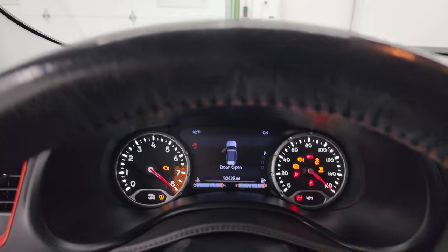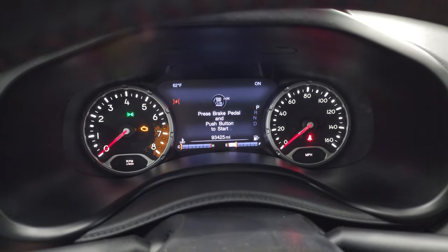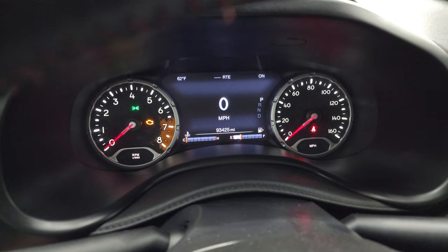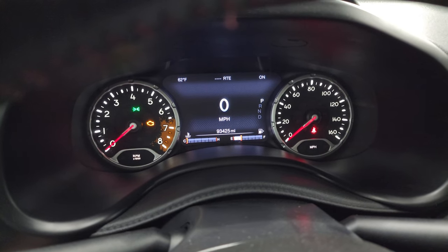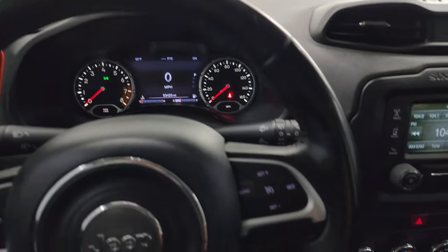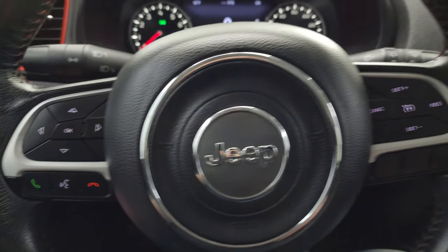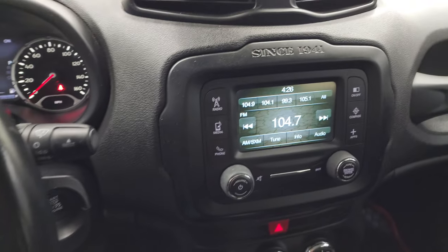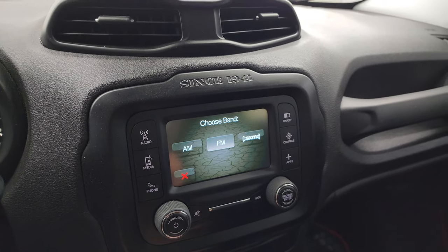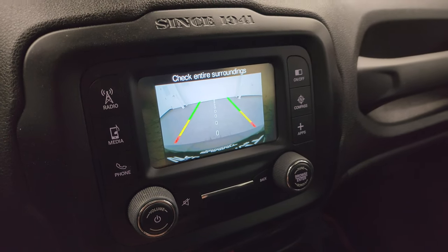Hopping inside to check out the miles and interior features: this one has 93,425 miles on it. You get the 7-inch LCD display, digital speedometer, and outside temperature display — the instrument cluster is very nice and clean. It comes with a leather-wrapped steering wheel, cruise controls on the right, Bluetooth and information center controls on the left, and audio controls on the back of the steering wheel. This one has the Uconnect 5-inch touchscreen radio with AM, FM, and SiriusXM radio capabilities. This is also where your backup camera shows up, and you can see that is working nicely as well.